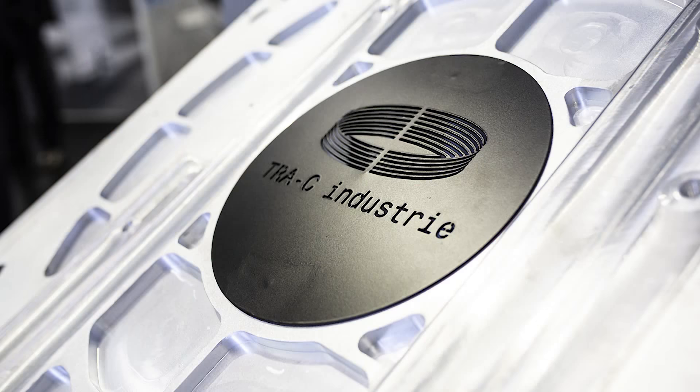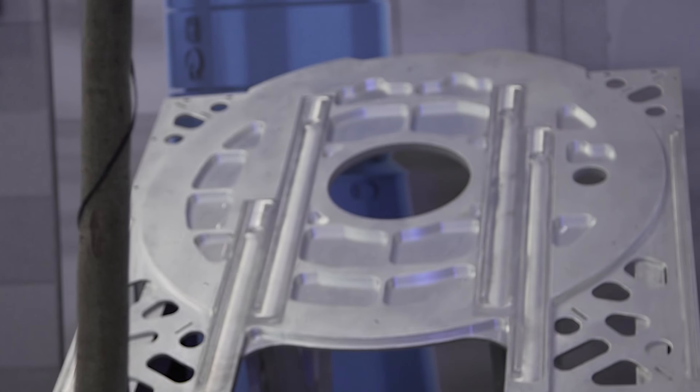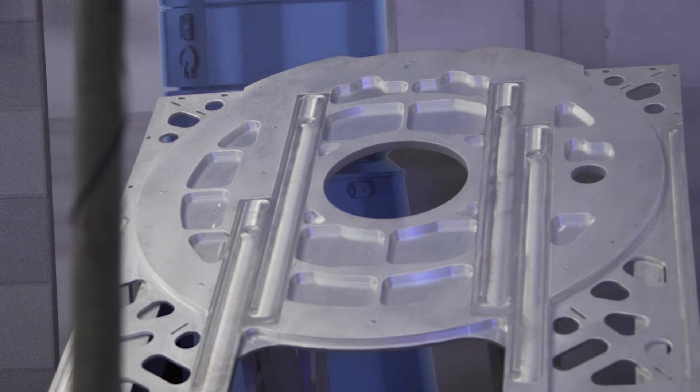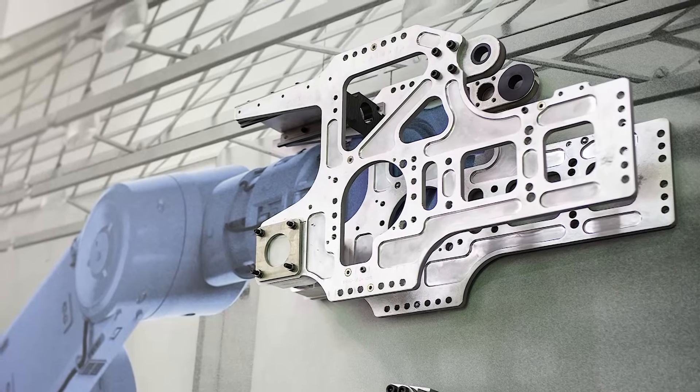Alplan Beyond Precision was basically developed for our customers with high demanding applications. It unifies the outstanding mechanical properties of a rolled plate with the incredible precision and tight tolerances of a milled plate. Alplan Beyond Precision is basically used for high demanding applications like in the area of robotics, automatic welding, but also in mechanical engineering and defense products.